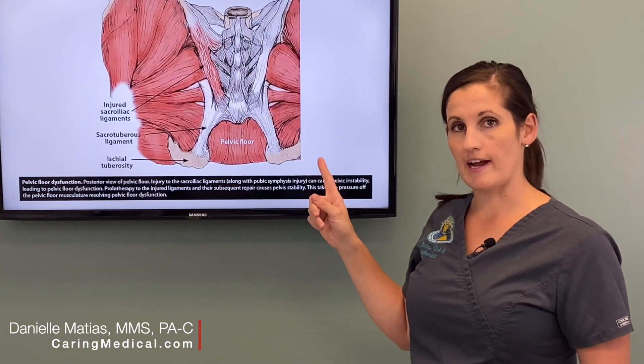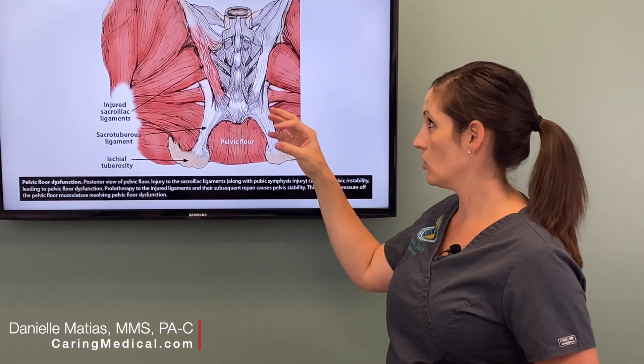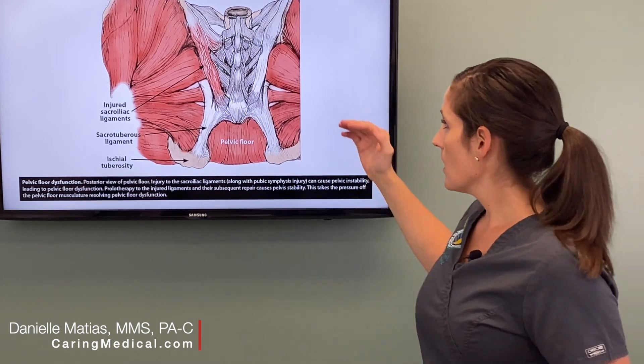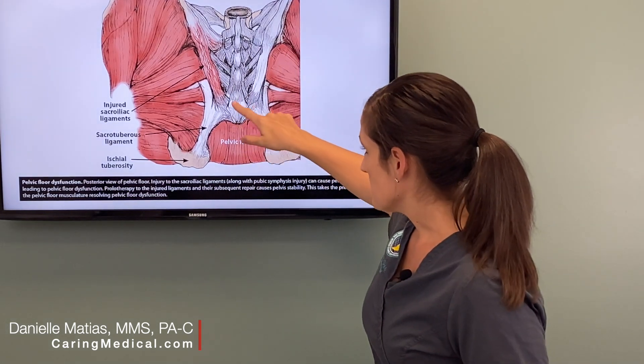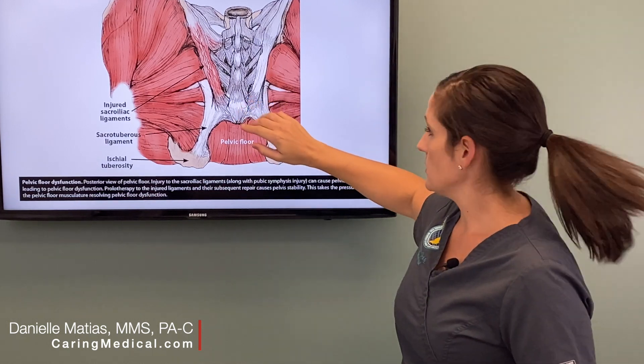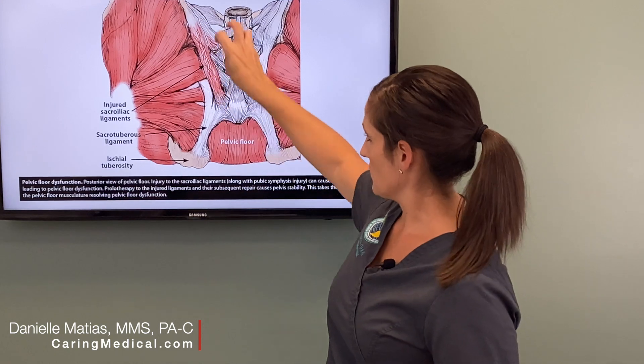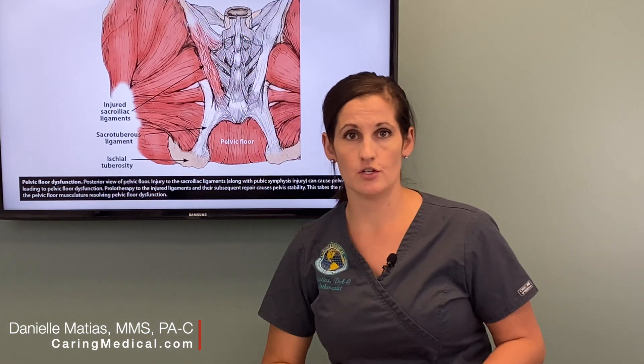What we've added to this graphic is all the soft tissue that works to connect all of those structures. As you can see, your tailbone is buried deep under these soft tissues. These are your sit bones, and then your sacrum and that sacroiliac joint are all here with this connective tissue.